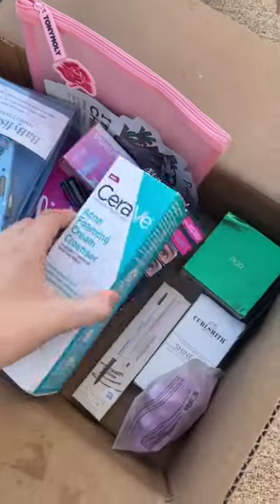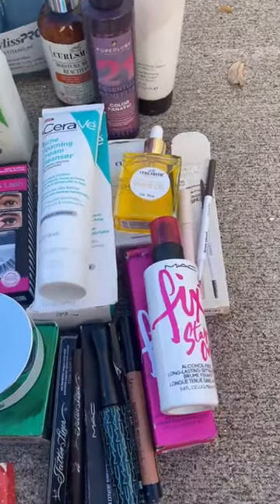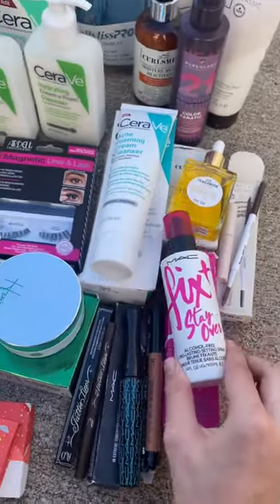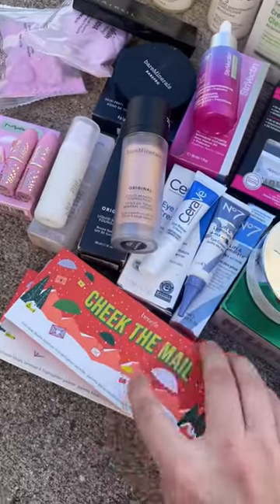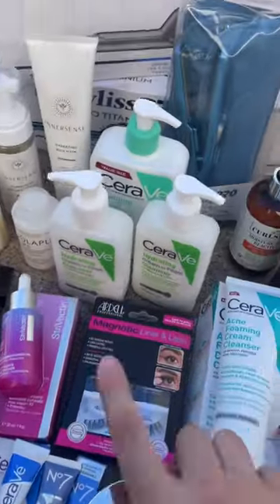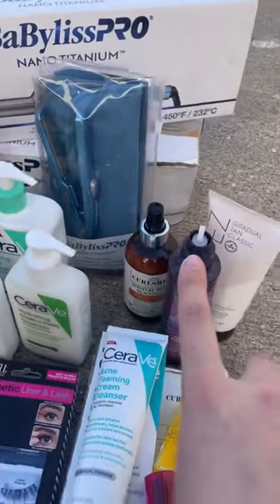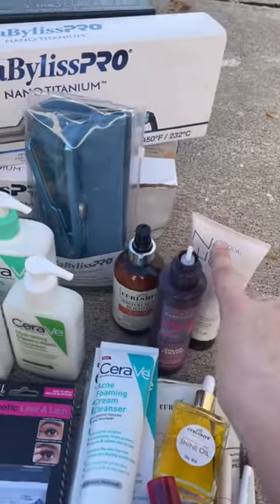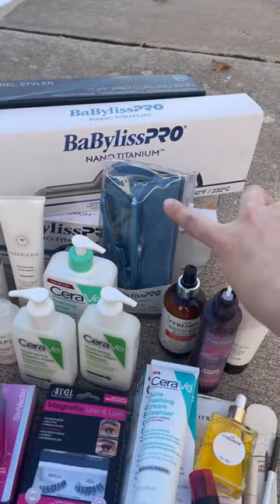I just pulled everything out so you guys can see. There's a bunch of makeup and skincare, some eyelashes, a little bit of everything — some palettes, a bronzing and highlight palette, face washes, shampoos, conditioners, hair care, and some tanning stuff too. A couple of curling wands and the little mini straighteners.